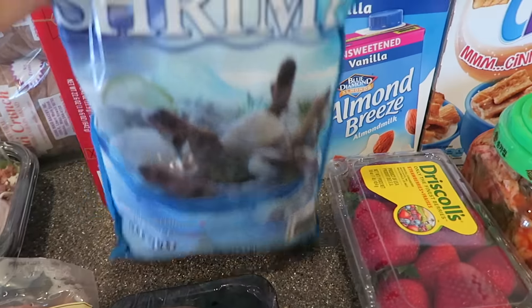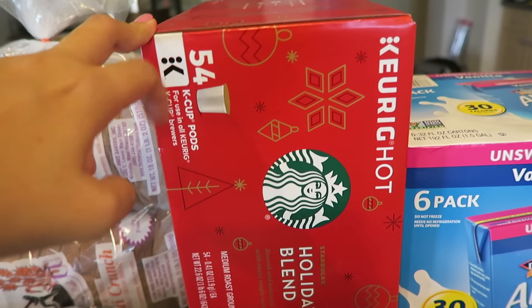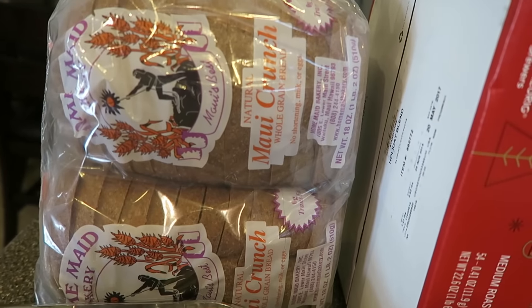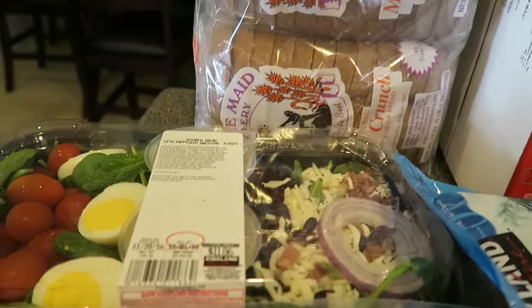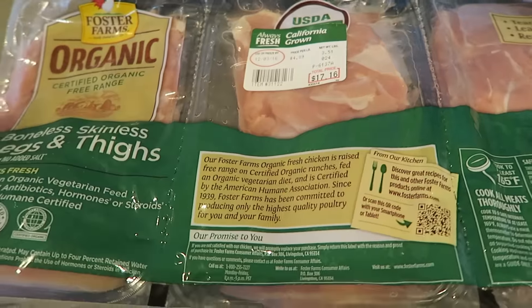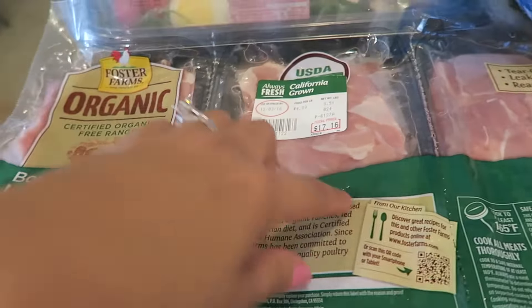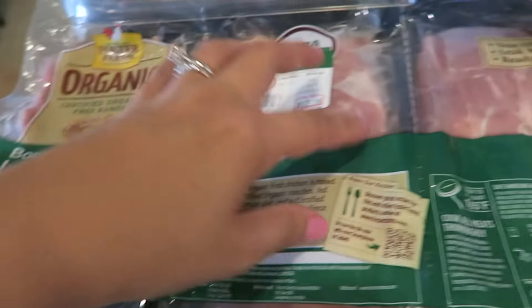We got a bag of frozen shrimp and some holiday blend Starbucks coffee — there's 54 cups in there. We got this two pack of Maui Crunch whole grain bread and this is my favorite salad at Costco: it's the spinach salad with poppy seed dressing. We got this pack of frozen boneless skinless legs and thighs — usually I get the skinless thighs but this has legs in it too so we're gonna try that out.